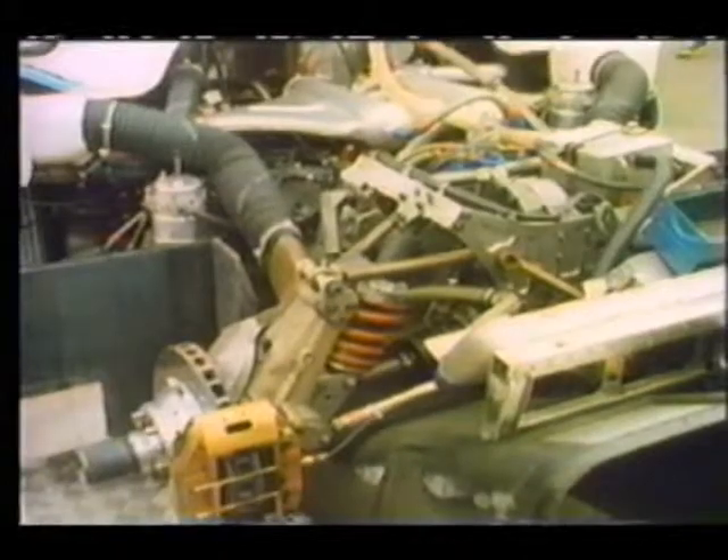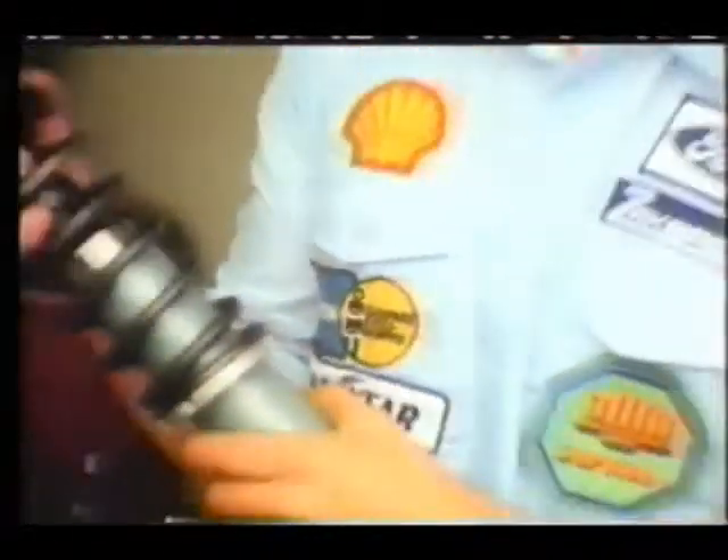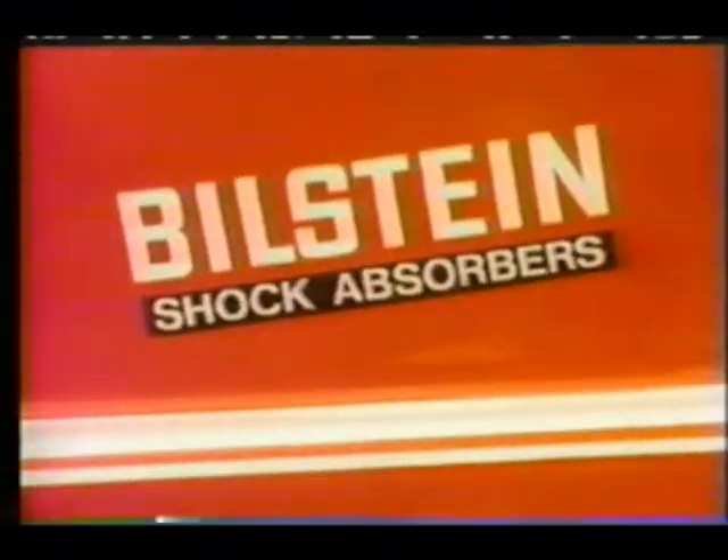A lot of innovative and practical ideas come from the racing world. We work in close coordination with the top race drivers who test our shock absorbers and help us to develop improved models.